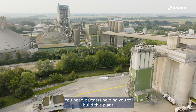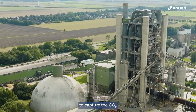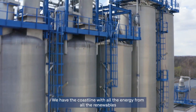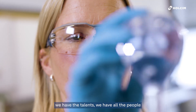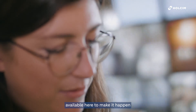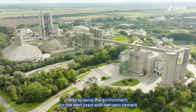You need partners helping you to build this plant, to capture the CO2, but also to make use of the CO2. We have the coastline with all the energy from renewables, we have the talents, and we have all the people available here to make it happen and to serve the environment for the next years with net zero cement.